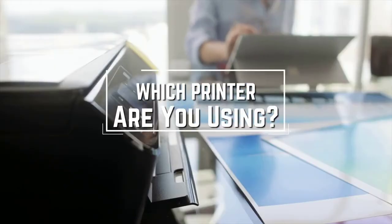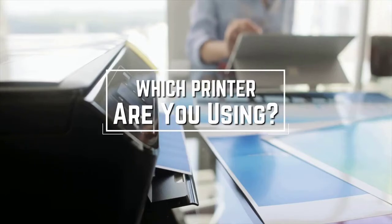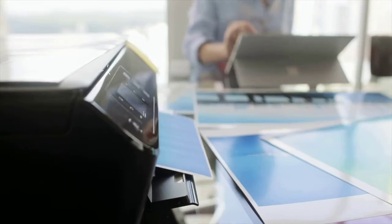I have a question for you guys: which printer are you using right now and what is your opinion on it? Let me know in the comments.